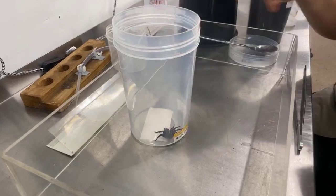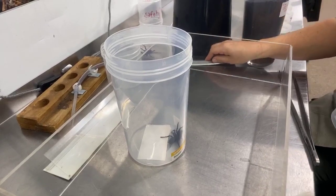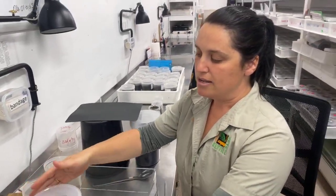Use hard plastic or glass — you don't want to use something flimsy. Just secure the spider with a lid. Now it also helps before you send the spider to us to always include a wet cotton bud or a little bit of moist dirt, just so that the spider stays safe and healthy on its trip to the Reptile Park.